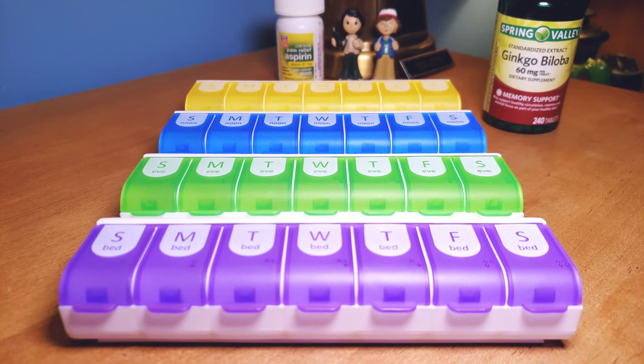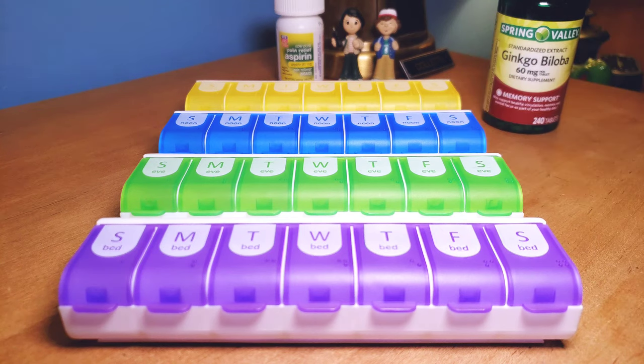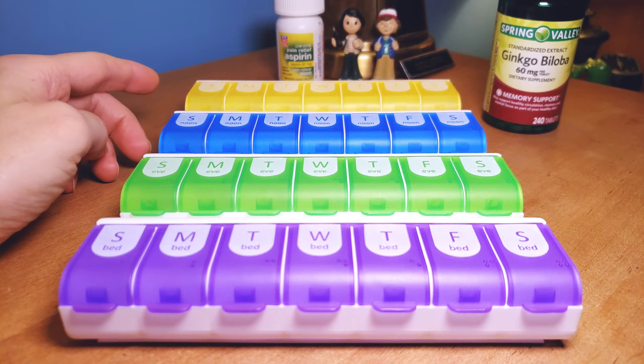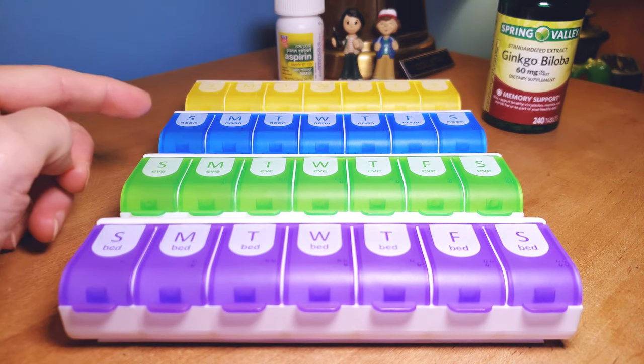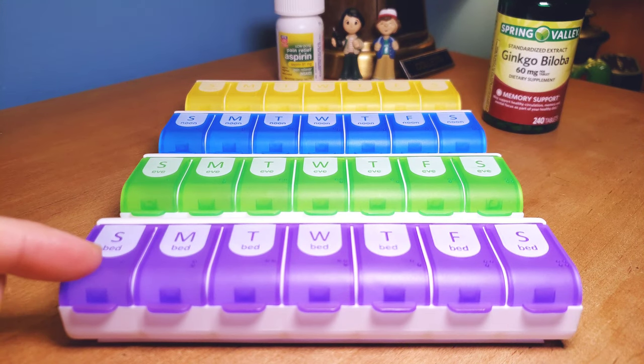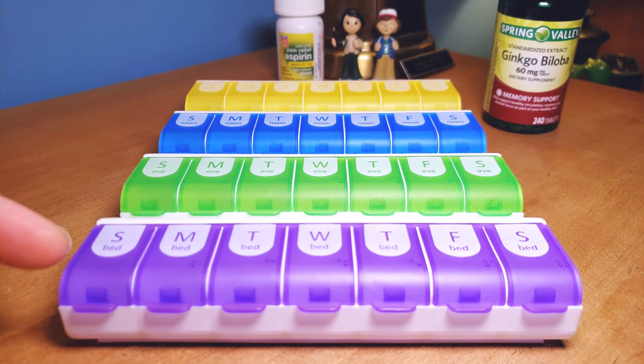Hey, how's everybody doing? Hopefully everybody's doing okay. So today we're talking pills and pill containers. This is the best one I found on the market — I actually got it from Rite Aid. It's the Easy Fill Pill Organizer, and as you can see it's actually four-a-day, meaning we got the morning, we got the afternoon, we got the evening, we got the bedtime.